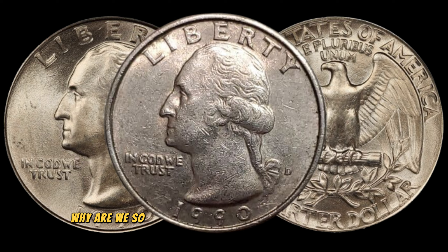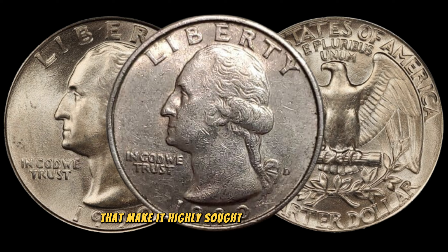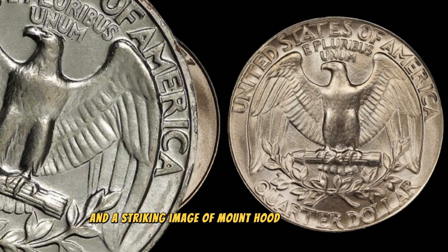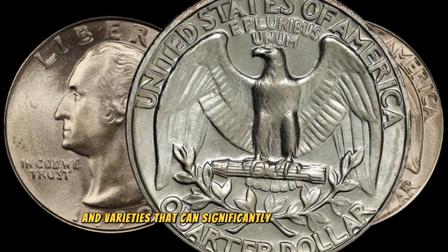Why are we so excited about the 1990 Washington quarter? It turns out that this particular coin has some unique characteristics that make it highly sought after by collectors. Released as part of the United States Mint's America the Beautiful Quarters program, the 1990 Washington quarter features a classic portrait of George Washington on the obverse and a striking image of Mount Hood on the reverse. But what makes this coin truly special are the potential errors and varieties that can significantly increase its value.